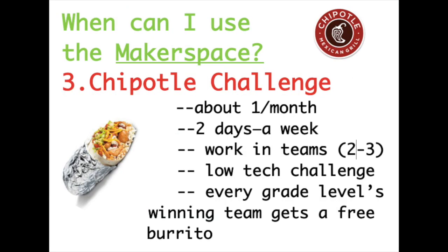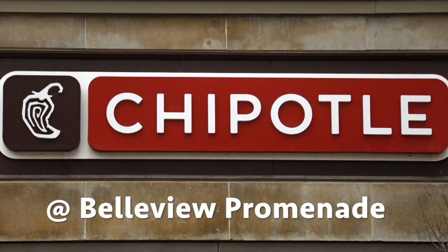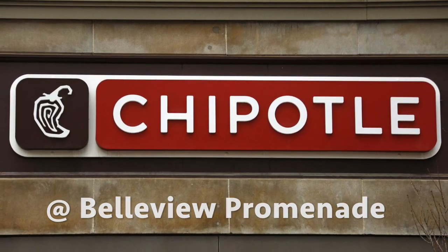The third way to use the Makerspace is the Chipotle challenge, a competition that happens about once a month. It can range from two days to an entire week. You'll work in teams of two or three in a low-tech challenge — think paper airplanes or marshmallow towers. Every grade level will have one winning team who gets a free burrito of their choice the very next day. We'd like to thank Chipotle at the Bellevue Promenade for partnering with Campus Middle School.